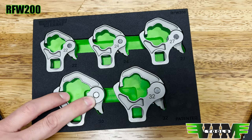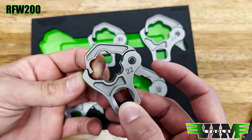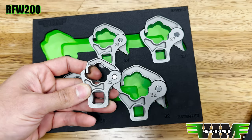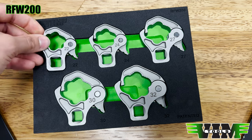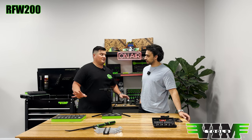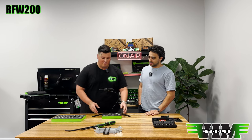People ask about the pin taking a lot of load and being the first thing to break. But this wrench overlaps with itself — if it ever tries to expand, it bites on the bottom jaw and pushes against itself, which impedes expansion and takes pressure off the pin. The pin really doesn't have a lot of stress on it. Out of thousands sold, we've only gotten one individual piece back from the smaller one.